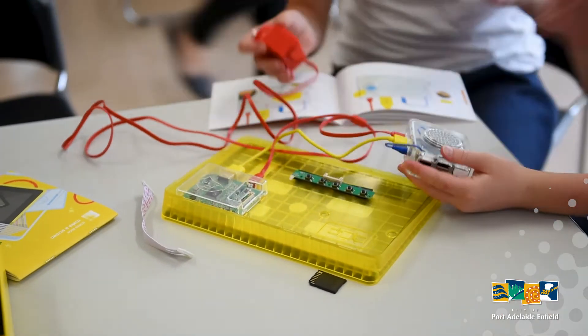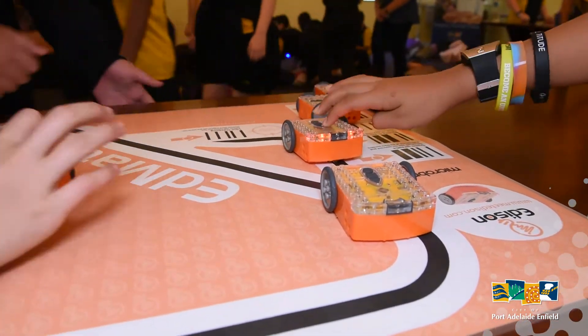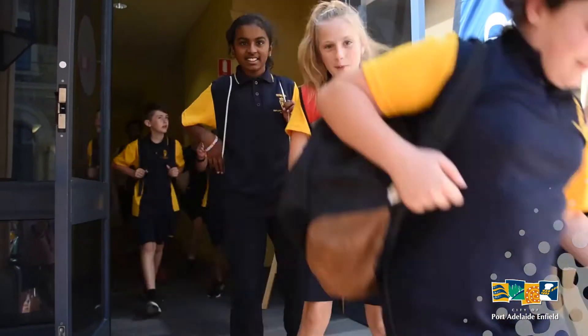Aside from robots and virtual reality, we had a range of electronic circuits and gadgets to mess around with to create some cool devices. Our 3D printer was printing little statues, with library staff on hand to explain how it all works and to help people learn.